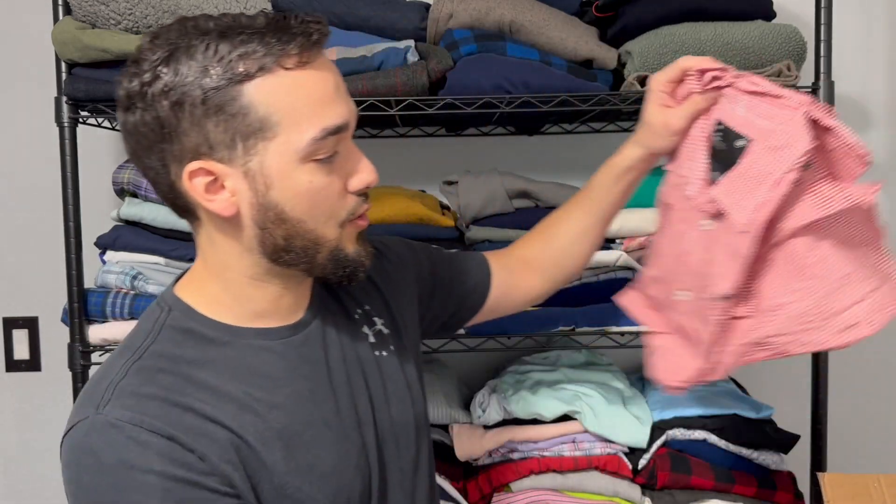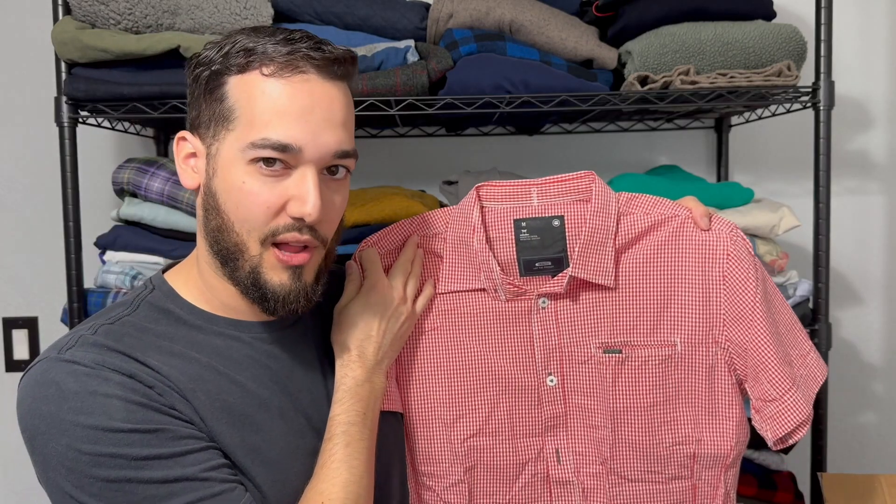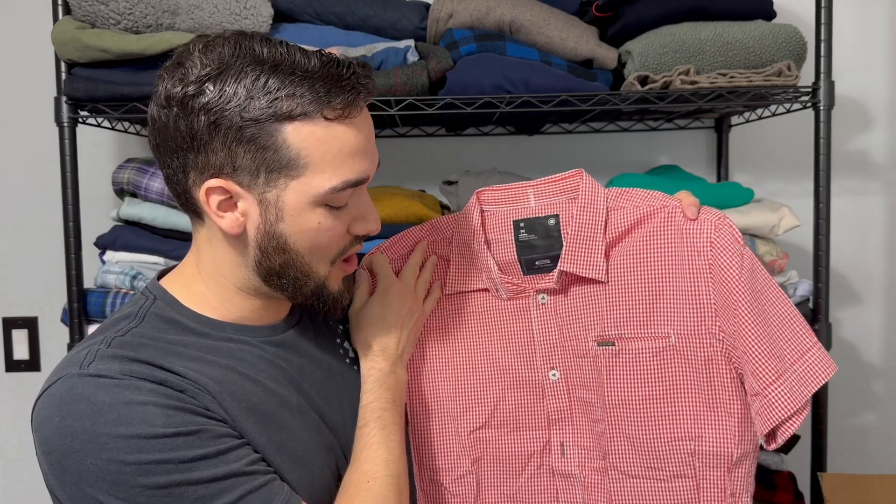Next up we got another one of those G-Stars. This is a size medium and this is more of like your picnic plaid look — the gingham plaid with the red and white. I'm going to have to run comps on the G-Star just to see how well they do, but I kind of expect 20, maybe 25 bucks for something like that.